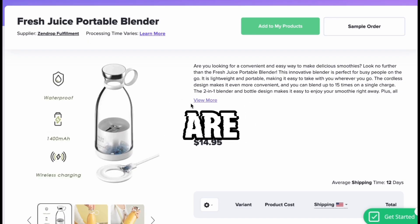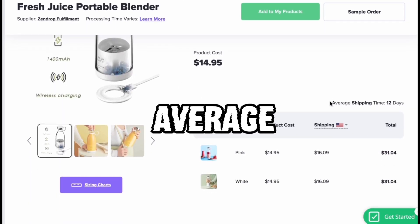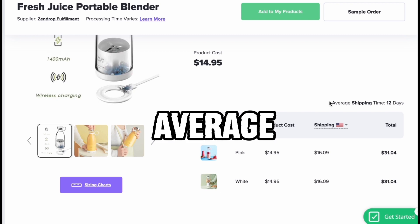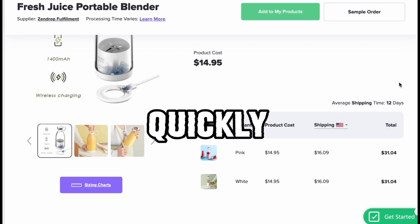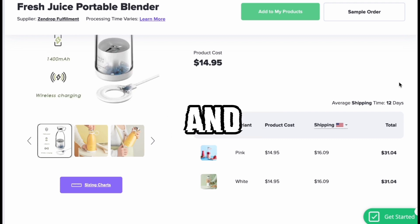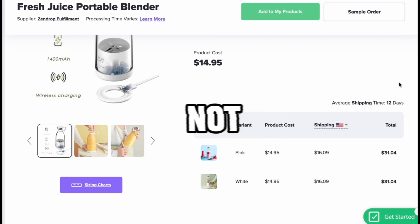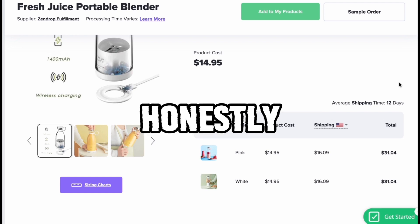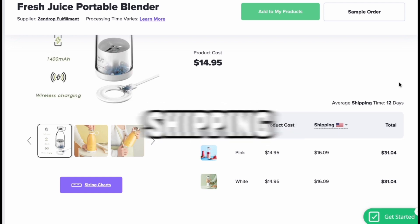Zendrop — here's an example. You can scroll down and see that Zendrop, on average across all their products, has an average shipping time of 12 days. It can be a little quicker sometimes. Why would you want a good shipping time? It's pretty simple: if your customers get their products late, or not at all, you're going to have chargebacks, issues, and emails — and honestly it's not worth your time.